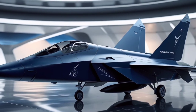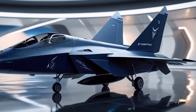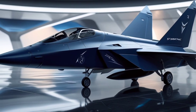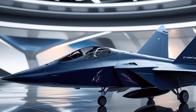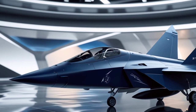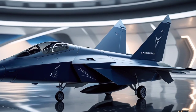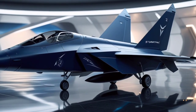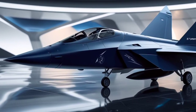Underneath this stealth exterior is a powerful twin engine setup engineered for next-level thrust and afterburner performance. The engines are designed with vectored thrust capability, giving the pilot unprecedented control during high-speed maneuvers and dogfights. Whether you're climbing vertically or executing a tight loop, the Stormfang handles it like it's dancing in the air. It boasts a top speed exceeding Mach 2.5, with a combat range of over 1,800 miles without refueling, ensuring it can reach targets faster and stay airborne longer.